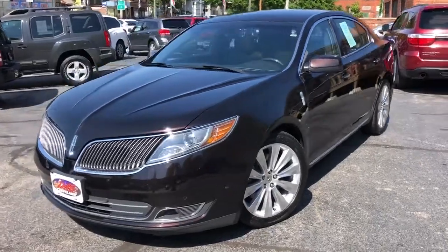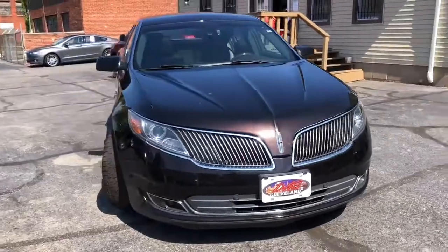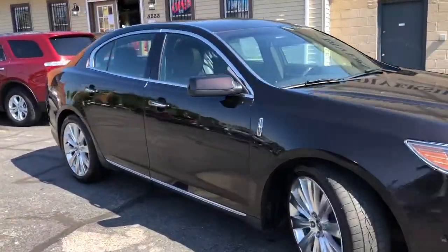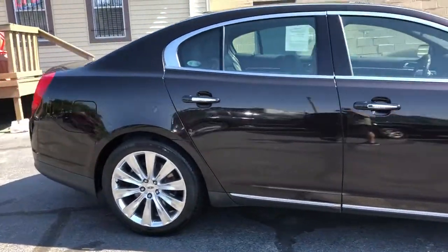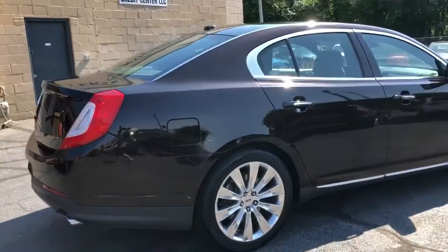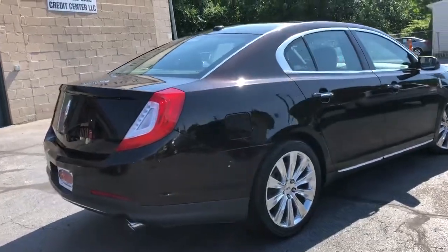Welcome back, peeps. It's a scorcher outside, and I got a super red-hot piece for you right here. This is a 2013 Lincoln MKS — EcoBoost all-wheel drive elite trim package. It's the best of the best, folks. Well over $50,000 new, I can assure you. And this car is absolutely stunning.